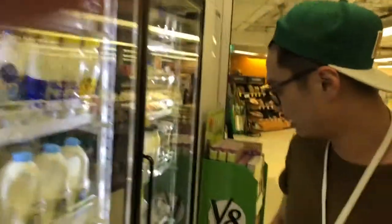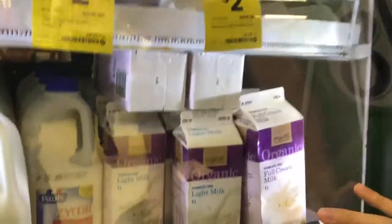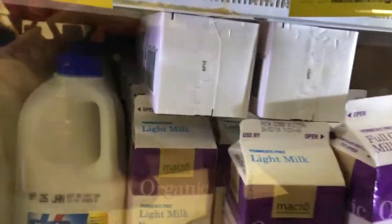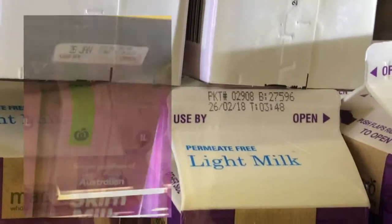But if you come all the way here, you pay double for organic milk. But when you zoom in and look at the use-by date, it actually goes to the 26th of February. So you get a whole month extra.